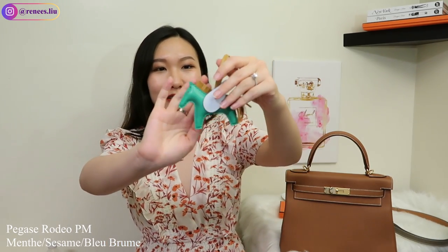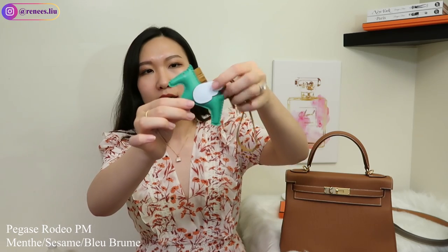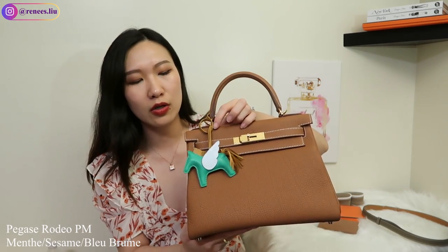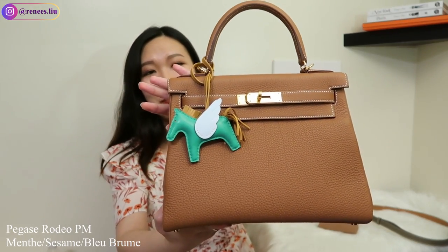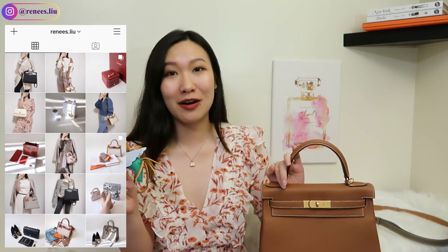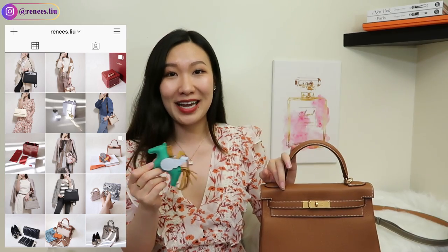The last thing I purchased on that trip was the new Pegasus Rodeo. The green color is called menthe, the brownish color is sesame, and the wings are in blue brume. The Pegasus Rodeo is $590. The sesame color does match with gold, but I'm just not a big fan of the pop of green — the menthe color is a bit too bright for me. A few days ago my SA offered me a new Rodeo, so I'm going to sell this one. If you're interested, DM me on Instagram at renees.liu — US shipping only.